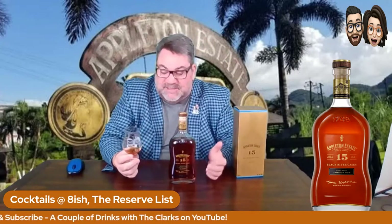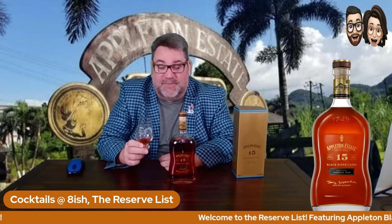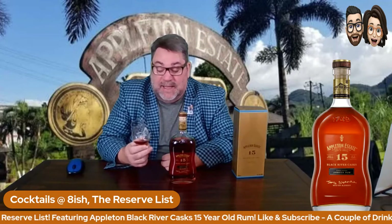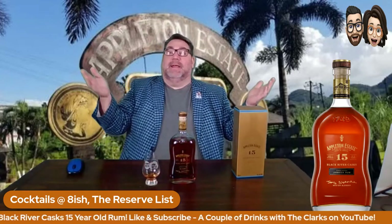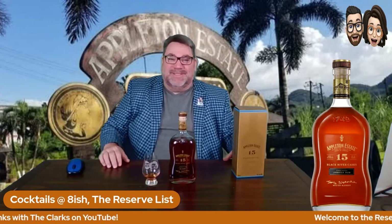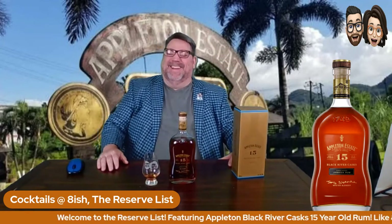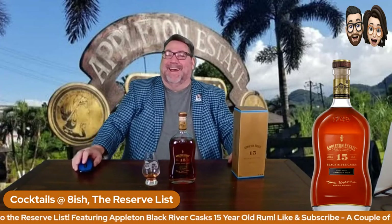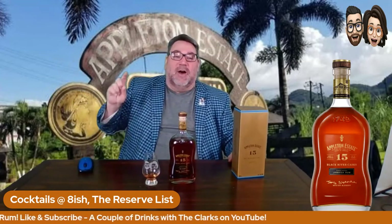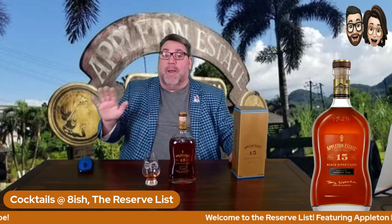We lost our music, but that's fine. Ladies and gentlemen, do yourself a favor — get out there, ask for Appleton 15. You will be pleasantly, pleasantly surprised and pleased. This thing is great — smooth. Cheers, love you folks. Thank you so much for joining us at the special edition of Cocktails at Eight-ish, The Reserve List. Look for more reserve lists coming in the future.